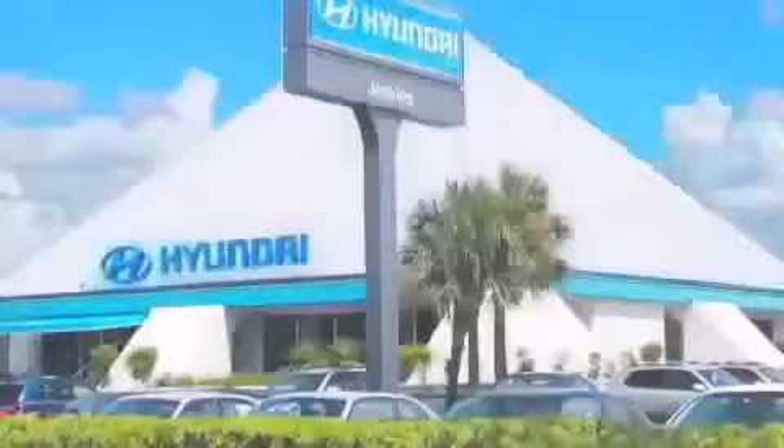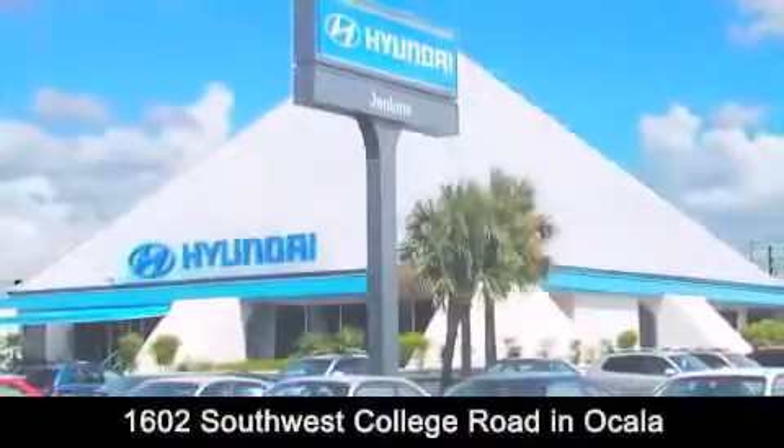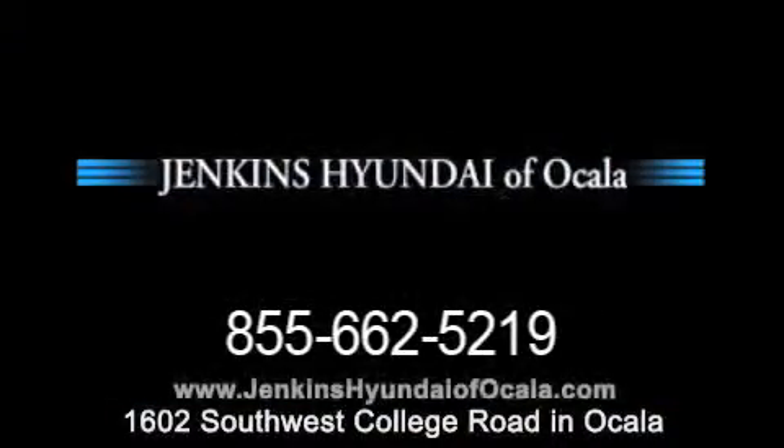Jenkins Hyundai of Ocala is conveniently located at 1602 Southwest College Road in Ocala. Contact us to find out about our financing specials or visit us at JenkinsHyundaiOfOcala.com.